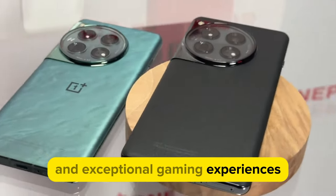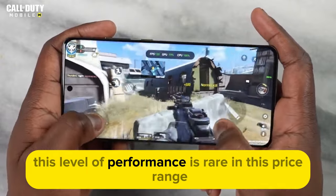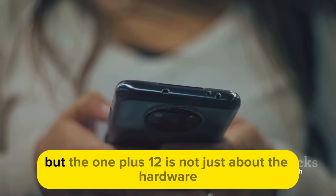This phone ensures smooth multitasking and exceptional gaming experiences. You can play the most demanding games or flip through multiple apps without a hint of lag. This level of performance is rare in this price range, making the OnePlus 12 a compelling choice for performance enthusiasts.